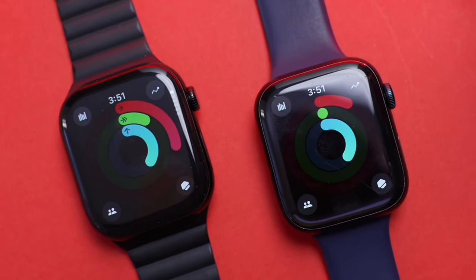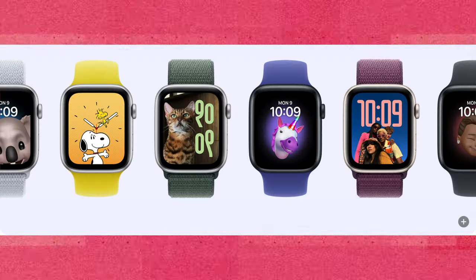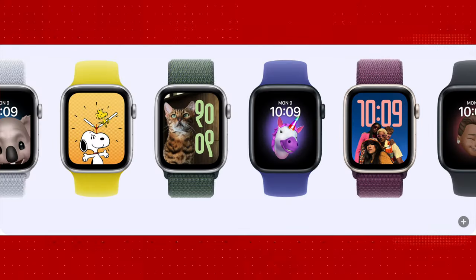My next gift recommendation: watches. Watches are a universal gift, but since we're going tech-centric, I'm recommending a smartwatch. The Apple Watch SE is a fantastic choice. I know it may sound like I'm going all Apple, but trust me, this is one of the best smartwatches, fitness trackers, and sleep trackers in the market today.